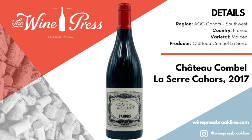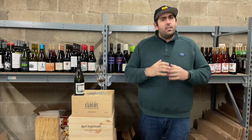The Chateau Combelle La Serre from Cahors. What is Cahors? Cahors is famous for Malbec — we're talking about Malbec from France. Malbec from France tends to be very restrained and can show you all the subtle flavors that it has to offer.